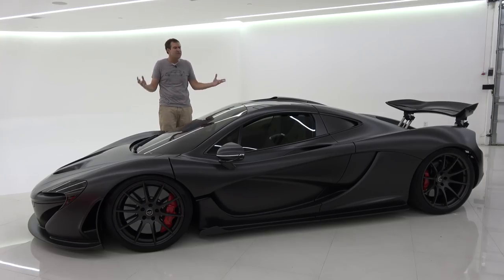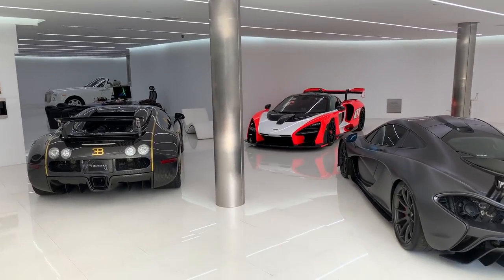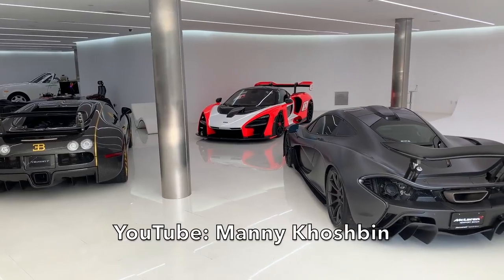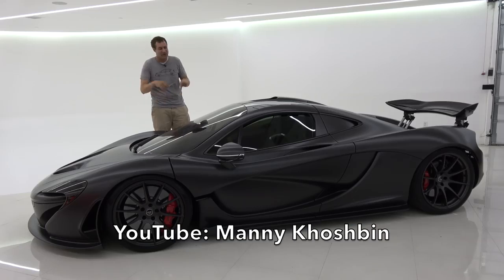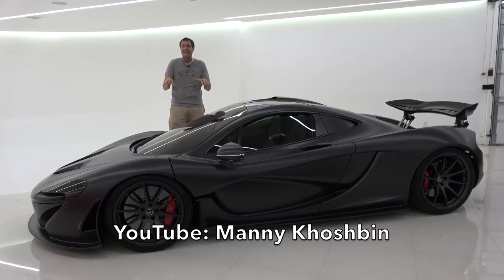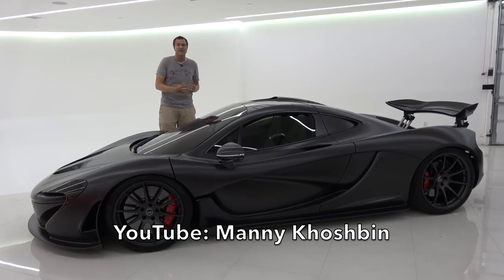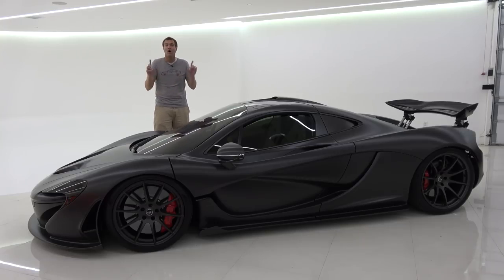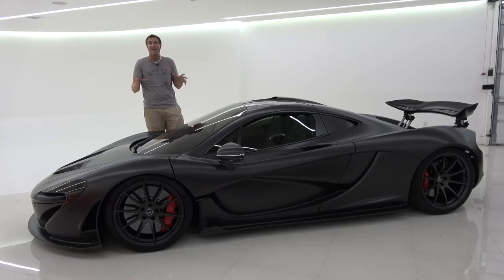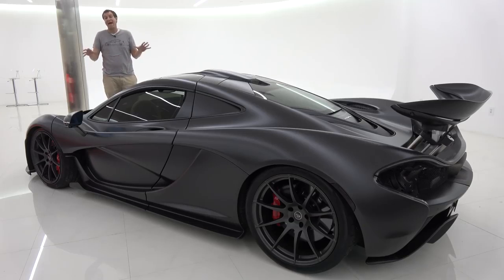I've borrowed this P1 from Manny Koshbin, an entrepreneur here in Newport Beach in Orange County in Southern California. He has an amazing fleet of exotic cars and also a YouTube channel. You should subscribe because Manny is always doing cool stuff with his truly incredible collection of cars. Manny also recently launched a mentorship program called Manny Koshbin's Millionaire Mentorship, and I will link that in the description below.